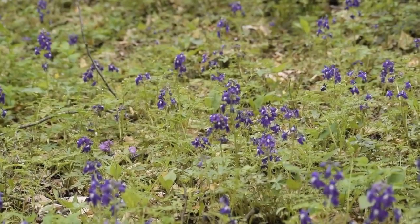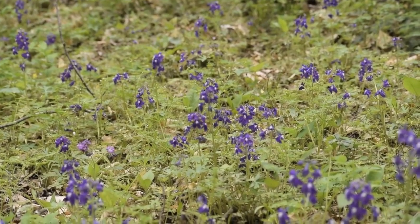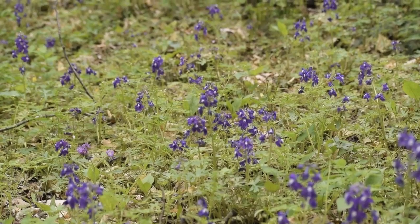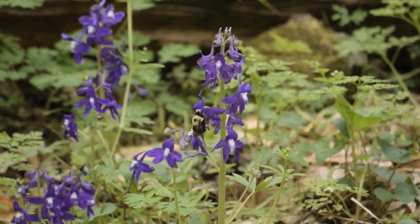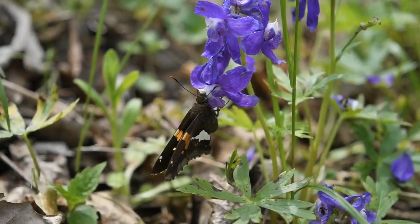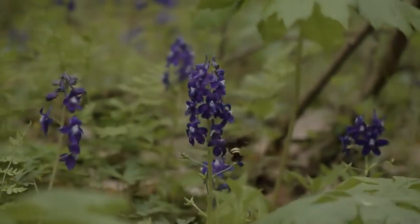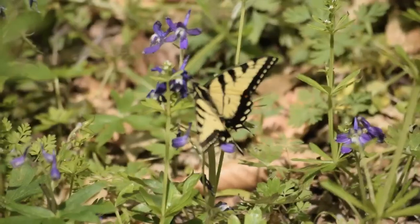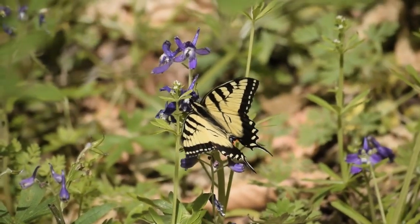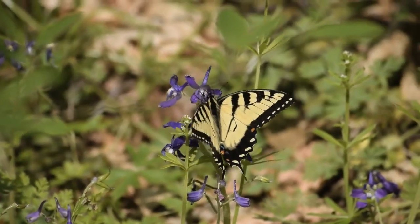You can probably tell by looking at the long nectar spur on this flower that you need a pollinator with a long pollinating apparatus. The number one pollinators of Delphinium are bumble bees, long-tongued butterflies and moths, and even hummingbirds. Other visitors like long-tongued bees or bee flies may visit, but really it's only the longest-tongued species that can reach the nectary and successfully pollinate the flower.